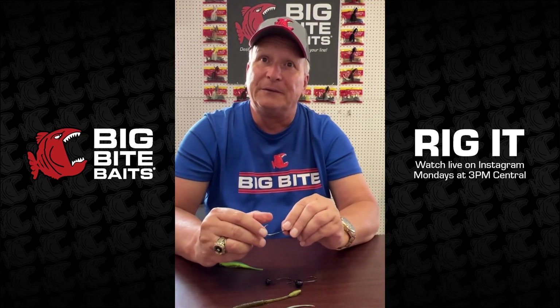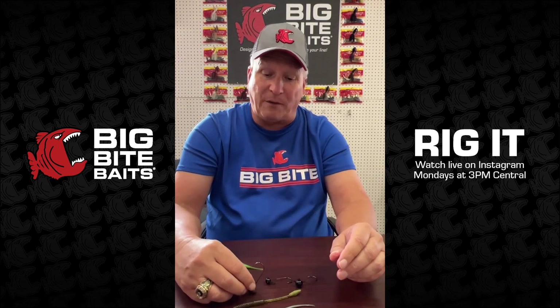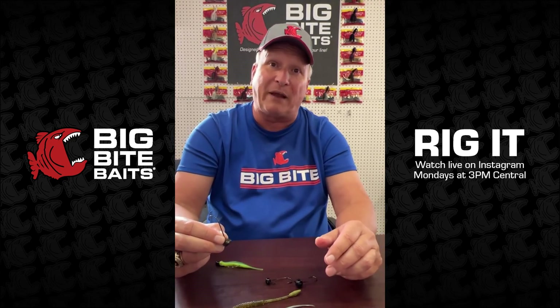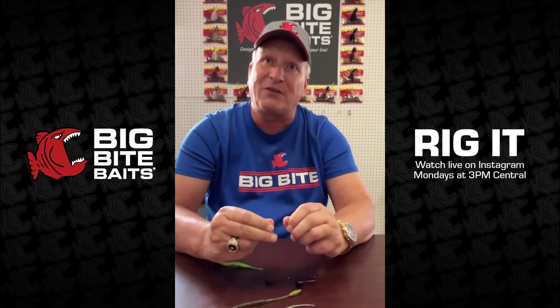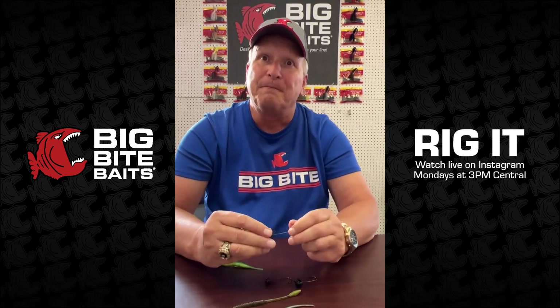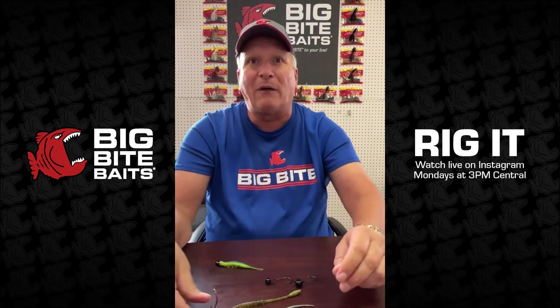Hayden Kelly wants to know where to buy these. You can get everything online at bigbitebaits.com, and Tackle Warehouse also carries our full product line — two great places to check. Thanks for watching, we enjoyed it, and we'll look forward to talking with everyone next week here at Big Bite Baits. Y'all have a good week.